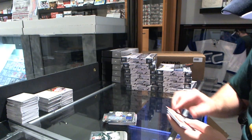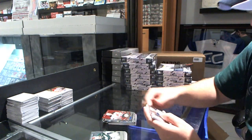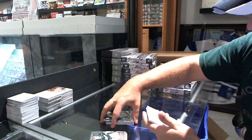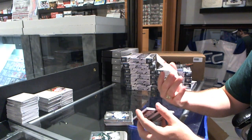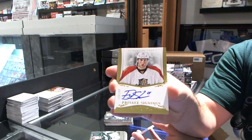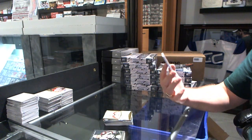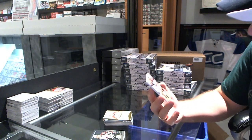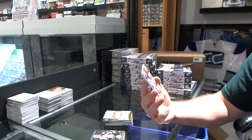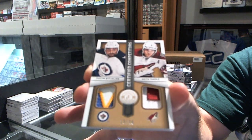We've got for the New Jersey Devils Yaroslav Yakov number 100 Totally Certified, for the Winnipeg Jets of Zach Redmond rookie. A Private Signings autograph of the Florida Panthers Drew Shore, numbered to 199 — Drew Shore. And we've got a dual patch, Certified Competitors dual patch number 19 of 25, between Winnipeg and Phoenix — Dustin Byfuglien and Keith Yandle.